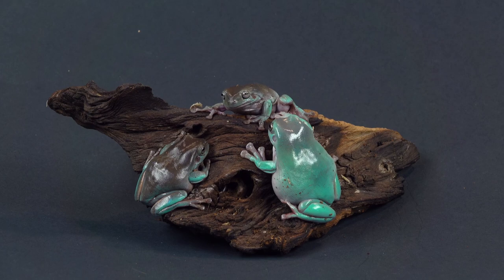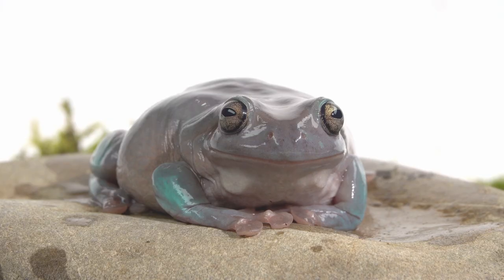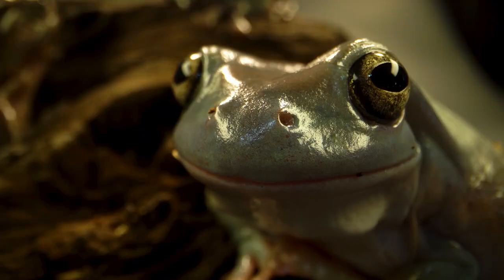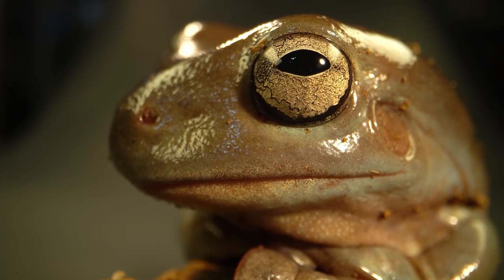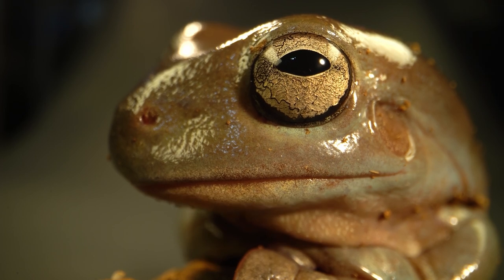They are primarily nocturnal and feed on small vertebrates such as lizards and frogs. The Australian Tree Frog is a popular pet due to its small size and ability to adapt to a variety of environments. These frogs are known for their distinctive calls, which can vary from a soft high-pitched peep to a loud booming croak. They spend their days hiding in trees and bushes.